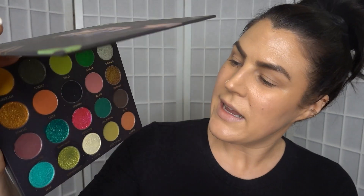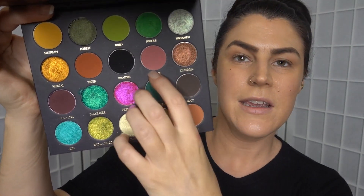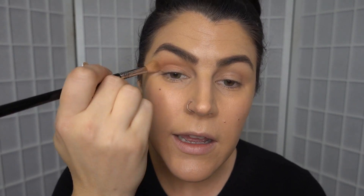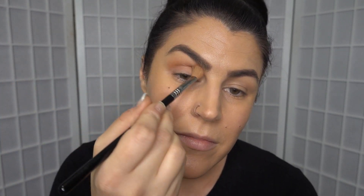All right, I'm going to dive straight in with this shade here called C-Line. I'm just going to use my Sigma E25 Max Blending Brush to apply it. Lovely. And I'm going to take that up quite high. Good transition shade.